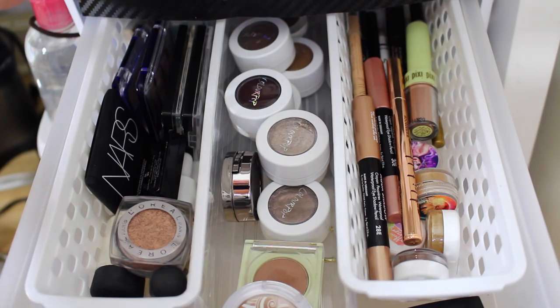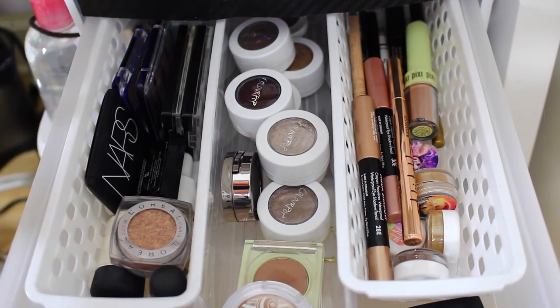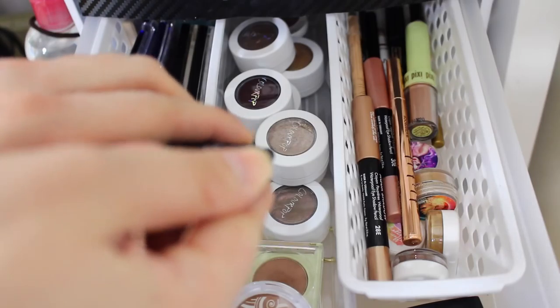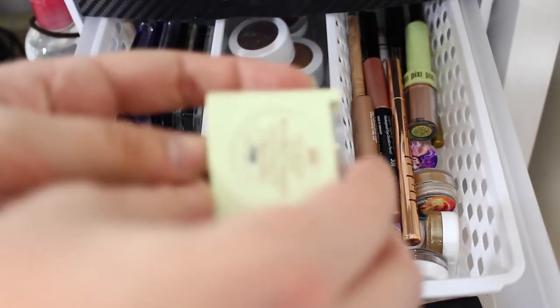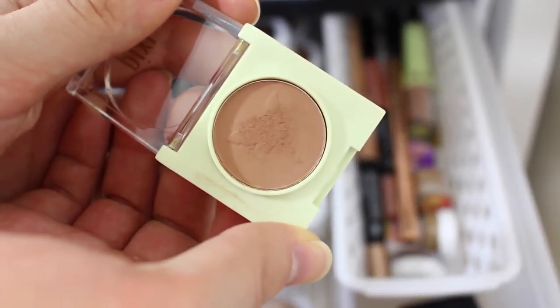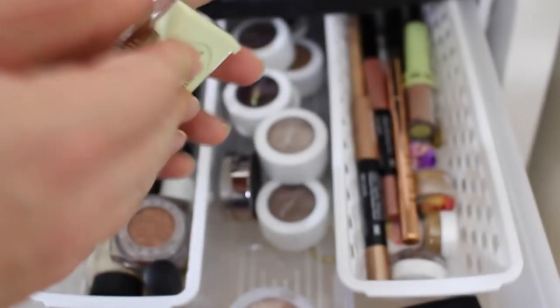The next drawer is where I keep eyeshadow quads, trios, single eyeshadows, eyeshadow pencils, and extra eyeliners. One of my favorite duos from NARS is Isolde, and I love this warm autumn shade from Pixi — a really pretty warm brown that I think makes one of the most gorgeous crease colors.